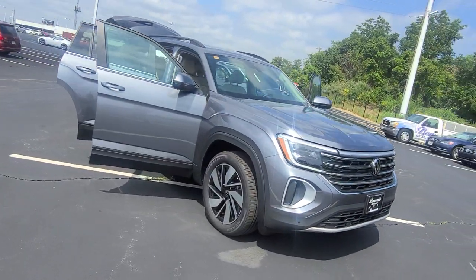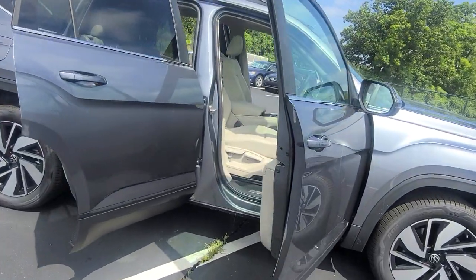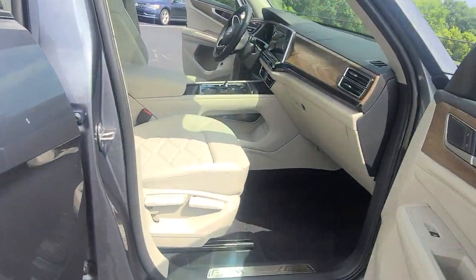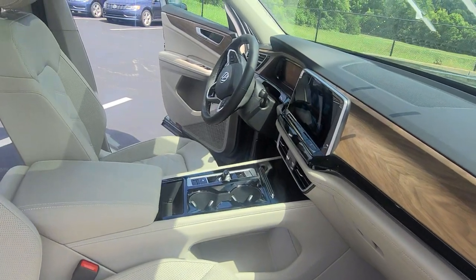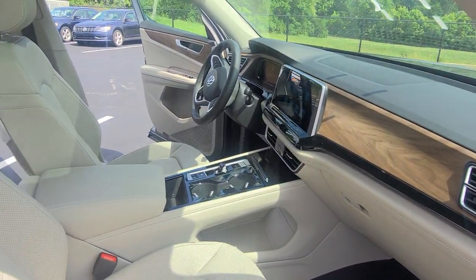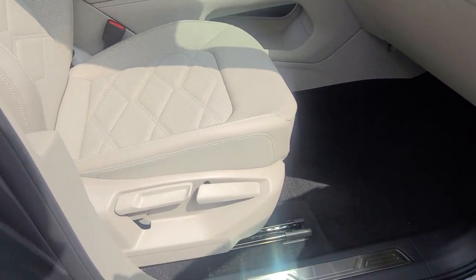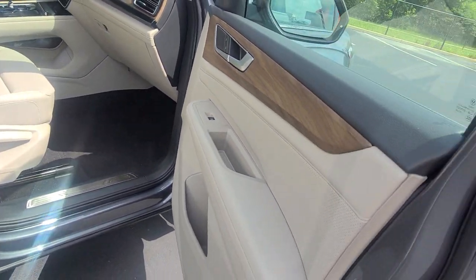The interior upgrades are plentiful. Just take a look around. This one is an SE Tech — wood grain interior, 12-inch infotainment display, heated and ventilated seats, and wood grain on the doors.